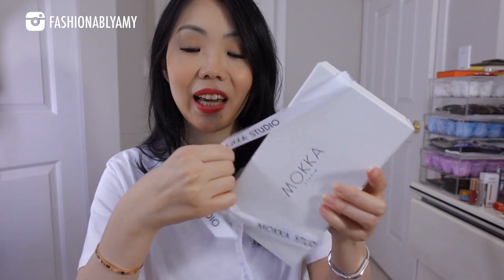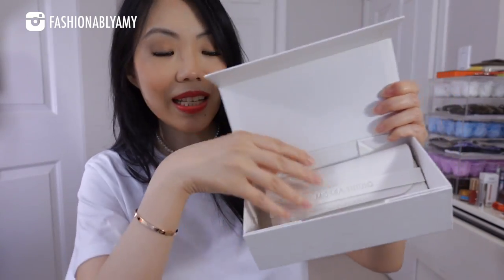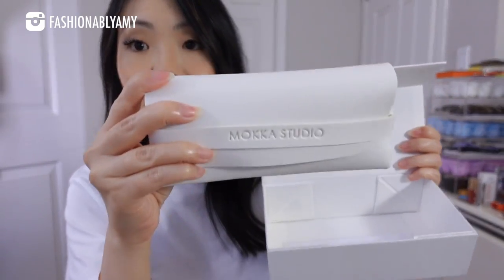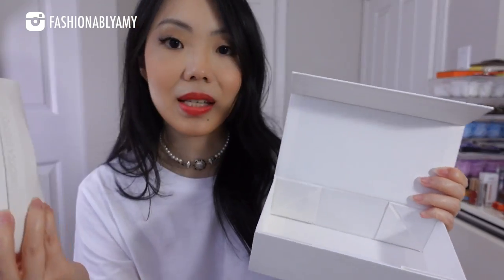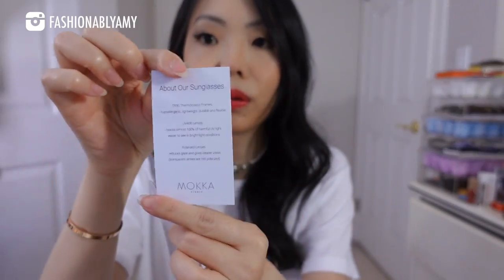They come packaged in a beautiful white box, and I got four pairs of sunglasses. Each pair of glasses comes in the white box, the sunglass case, as well as one of these and a little care card. This store is in Ontario, so if you're in the Toronto area, you can even drop by their physical store to check out their stuff, because everything I got is so super cute.